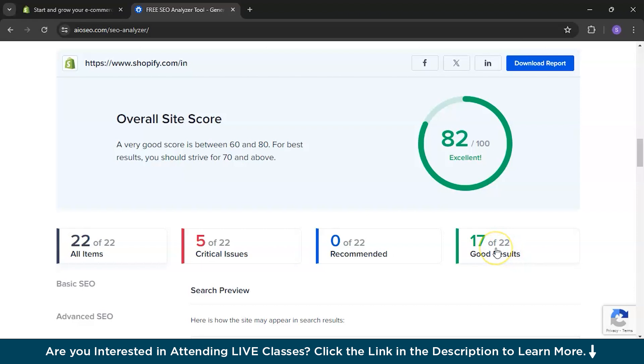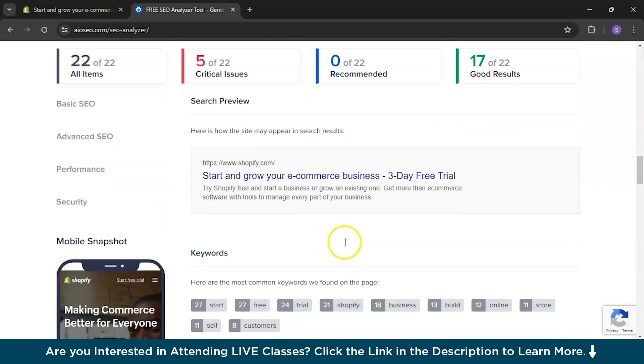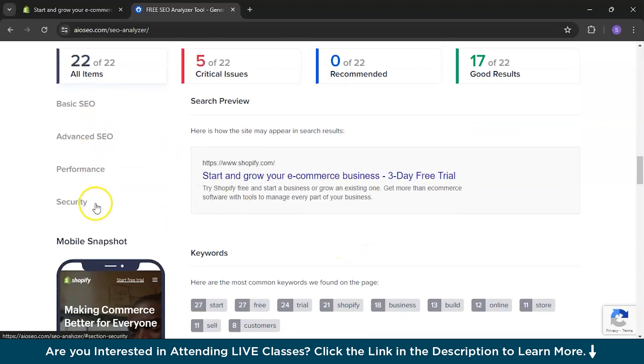The best part is it shows you the good results and even the critical issues. Basically, it has divided the report into four types: basic SEO properties, advanced SEO, performance, and security.